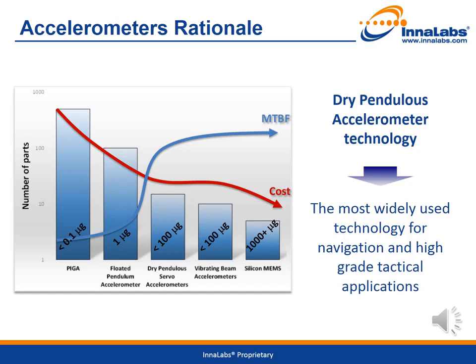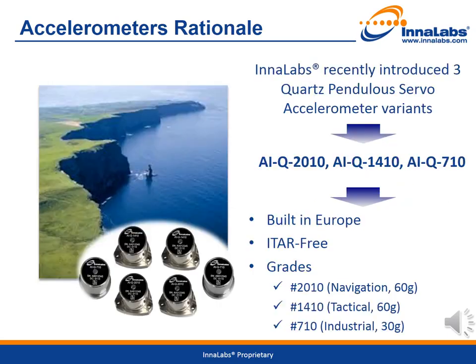However, as vibrating beam appeared to be sensitive to vibrations, and MEMS a good fit for low-grade tactical applications, dry pendulous accelerometers became the most widely used for navigation and tactical grade applications. Following in the footsteps of the pioneers, Innalabs recently introduced three variants of dry pendulous accelerometers: the AIQ2010, the AIQ1410, and the AIQ710.